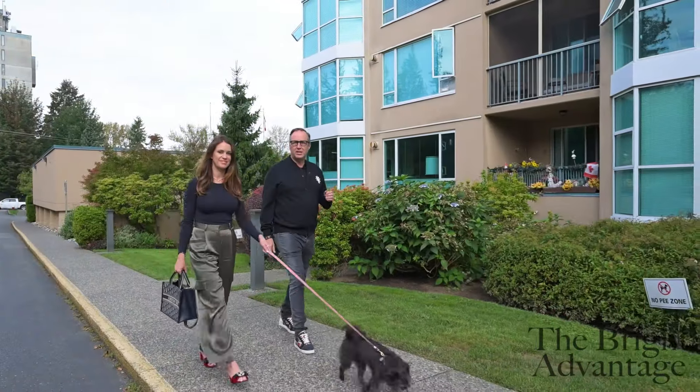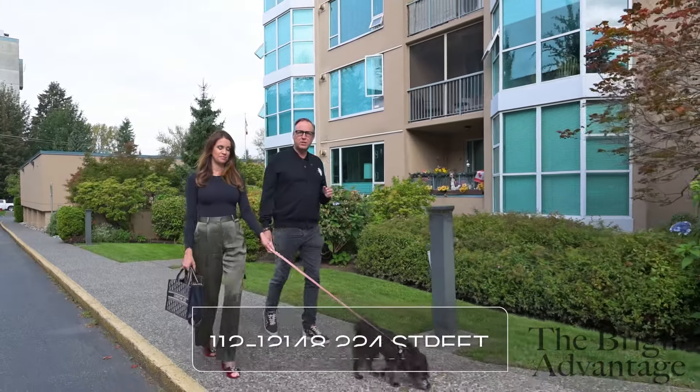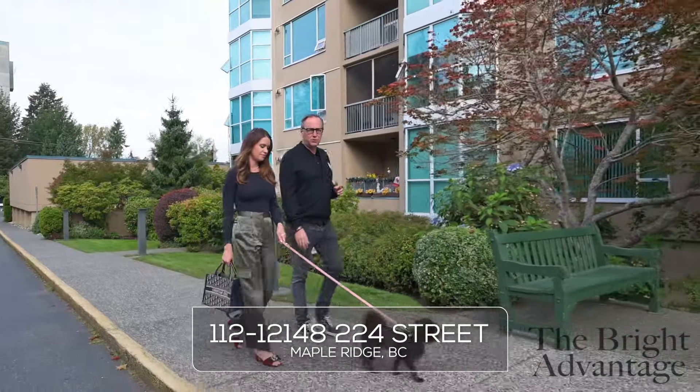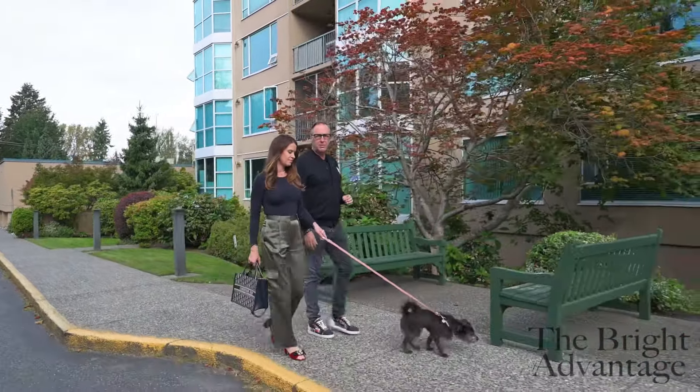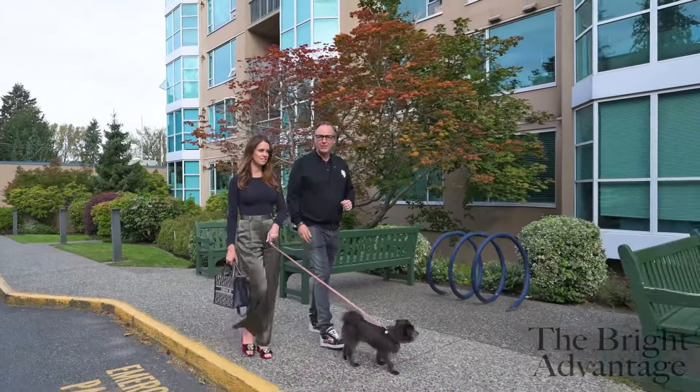Hi there, Jeff, Angela and Honey Bee here with The Bright Advantage at Royal LePage Elite West Realty. We're excited to show you this new listing. It's Unit 112, 12148 224th Street. It's a two-bedroom and den unit in Panorama by Accra. 1,350 square feet. Pets are allowed. I think you're going to love it. Let's get you in there.